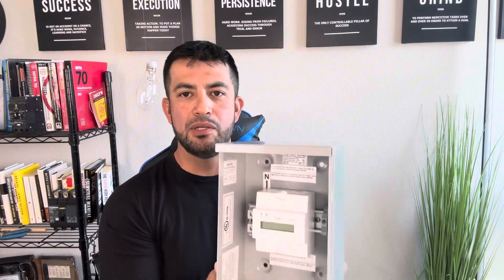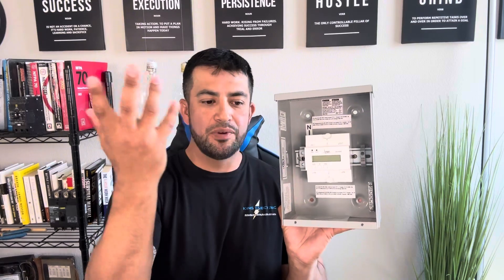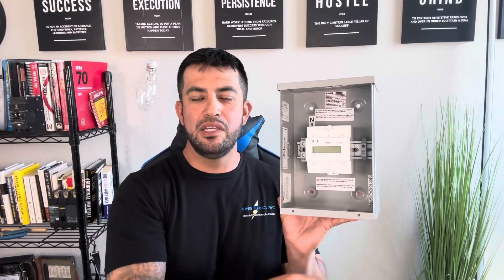The install looks super simple. Basically we're going to install this thing right next to the sub panel, and the EV charger is going right next to the sub panel too, so it'll be a clean setup in the garage. Out of the breaker box it's going to go through this load management system, then down to the EV charger — so the EV charger electricity will be flowing through and managed by this device.